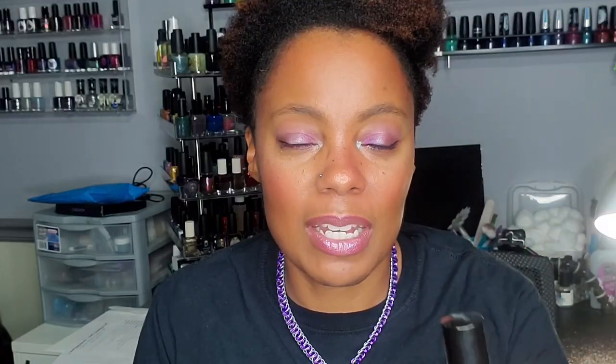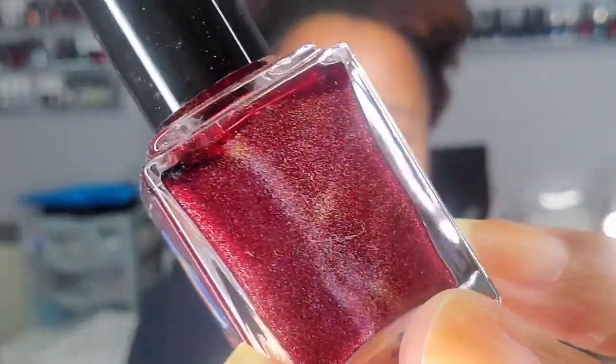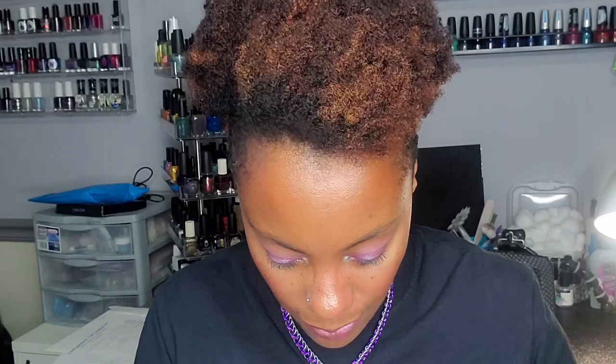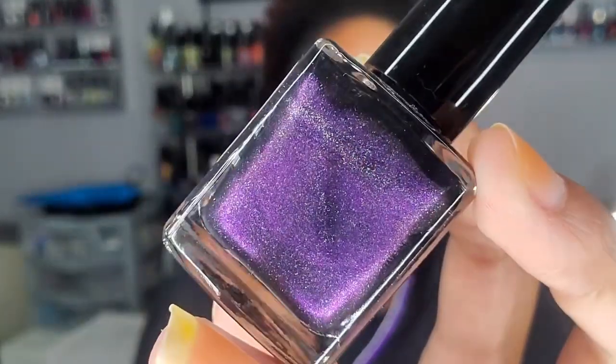Then I have 'Centaur of Attention' — I think this is a backup because I want to say I picked this one up the first time. I needed a backup and I'm really glad I got it. My friend Carolina got this as a backup too. That's Bluebird Lacquer 'Centaur of Attention.' I also have 'Blackberry Lambic' from Top Shelf Lacquer — look at that gorgeous purple.